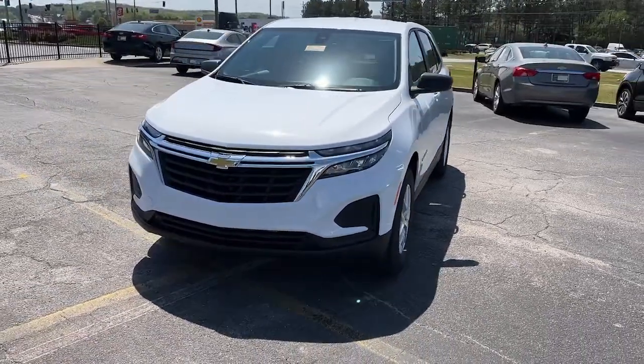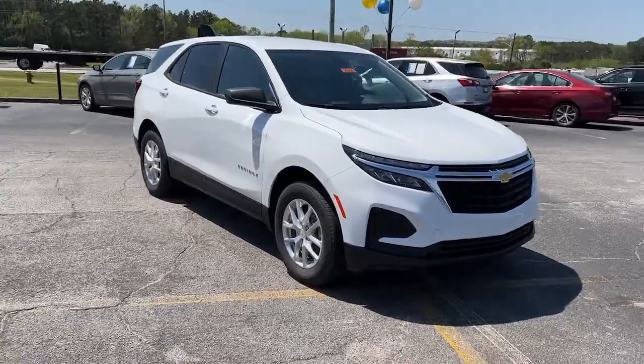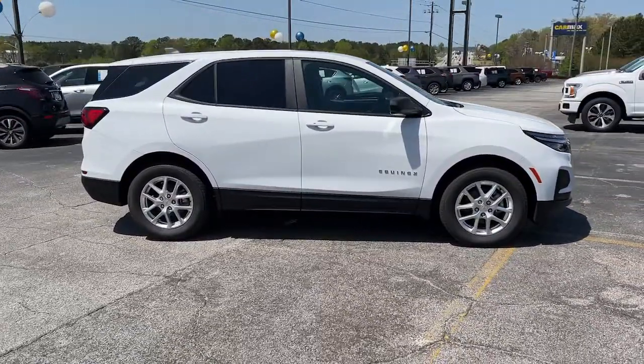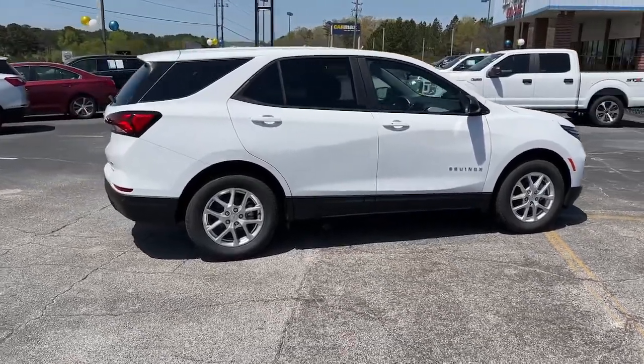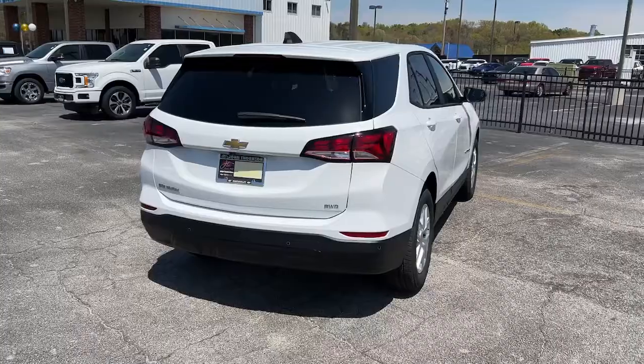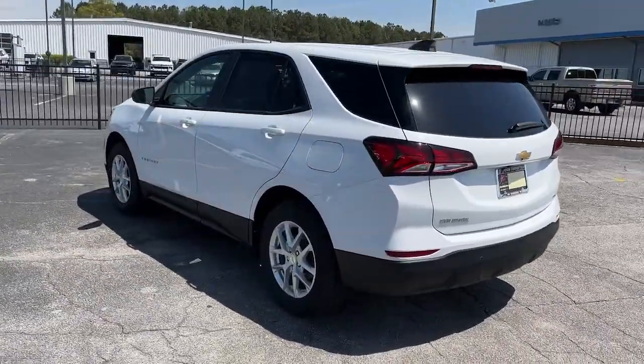Take a moment to check out the 2022 Chevrolet Equinox. Whether you're on a family road trip or doing the daily drive, the Equinox is your go-to vehicle. It's the elegant solution that blends advanced safety technology, passenger comfort, and SUV functionality. The following are some of this vehicle's highlighted options.